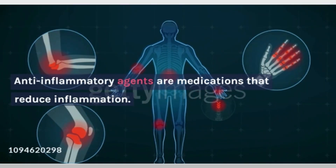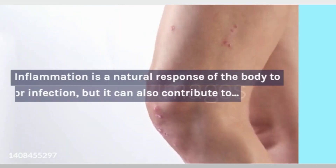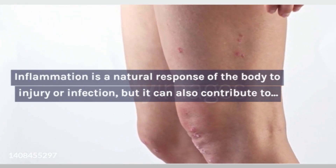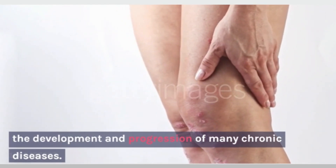Anti-inflammatory agents are medications that reduce inflammation. Inflammation is a natural response of the body to injury or infection, but it can also contribute to the development and progression of many chronic diseases.